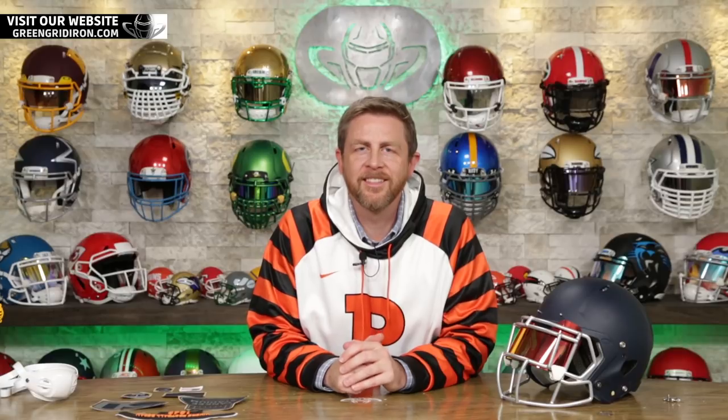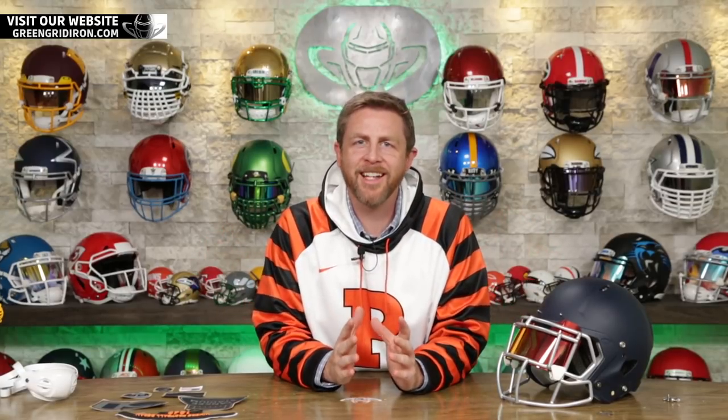Welcome back. I'm Jay. We've got Steve behind the camera. This is the Heads Up Show, and today it's all about Princeton. So this is a big happy birthday to football, specifically college football.